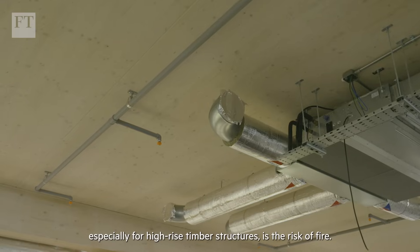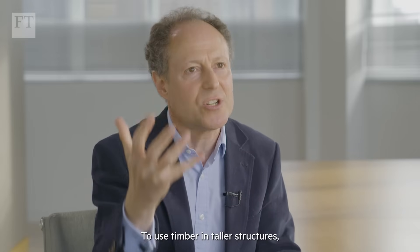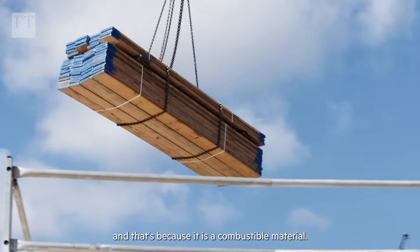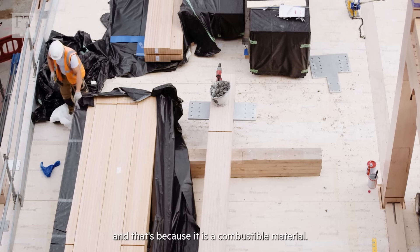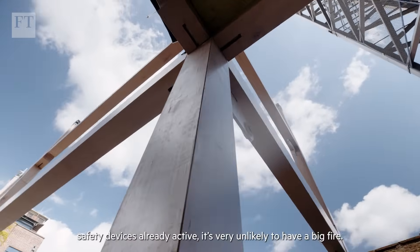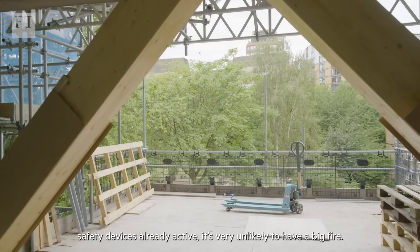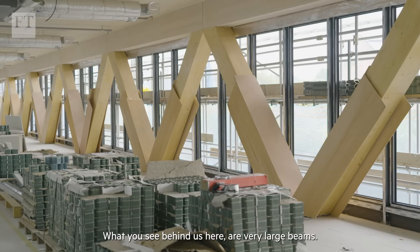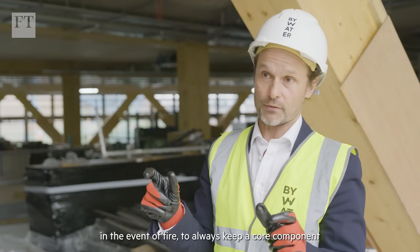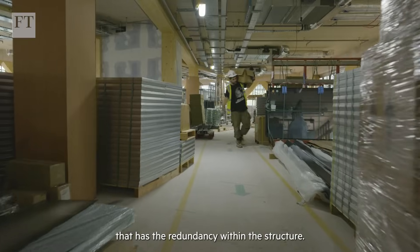One recurring concern, especially for high rise timber structures, is the risk of fire. To use timber in taller structures, there is still a lot of research underway because it is a combustible material. Once you have the building occupied, all your safety devices are already active and it's very unlikely to have a big fire. What you see behind us here are very large beams — part of the reason for that is to allow for a charring effect in the event of fire, to always keep a core component that has the redundancy within the structure.